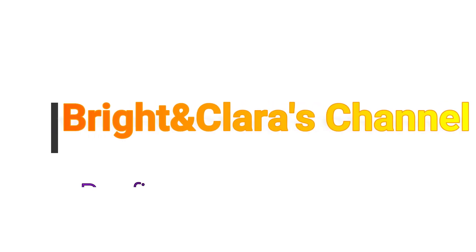Hello lovely people, I welcome you once again to Bright and Clara's channel. Thank you for clicking. Today let's talk about roofing — I guess you're excited, I am as well. So let's dive into the video and let's all learn something about roofing.